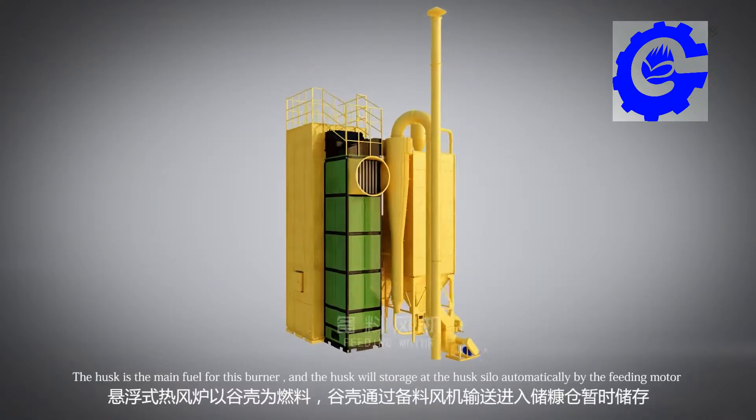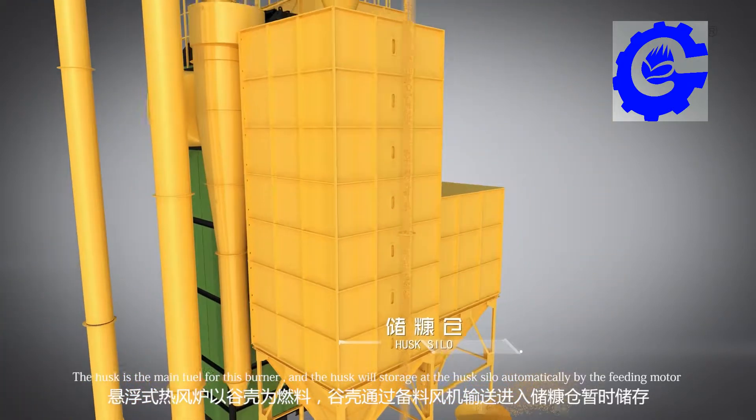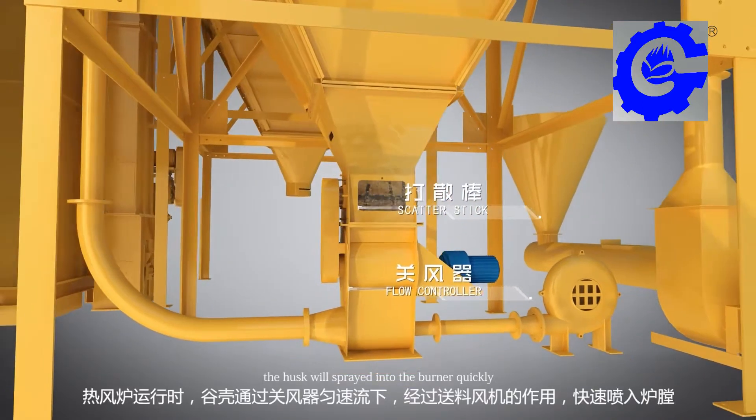The husk is the main fuel for this burner. The husk will be stored in the husk silo automatically by the feeding motor, and will then be spread into the burner quickly.